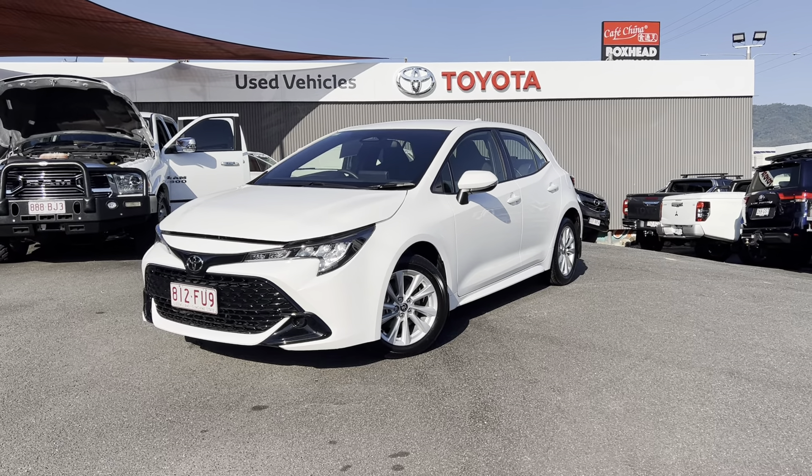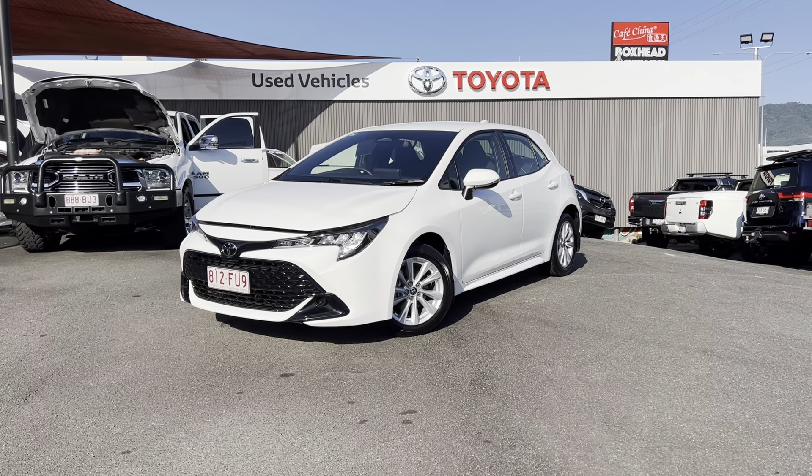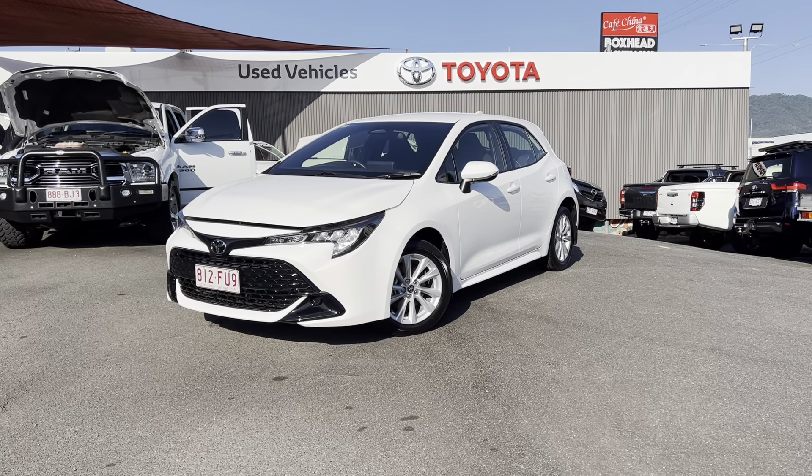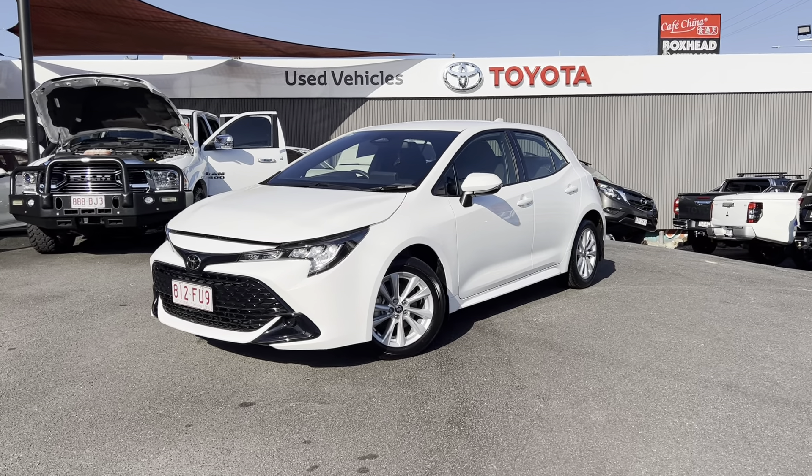Good morning Franz, Daniel here from Pacific Toyota and Toyota and Lexus of Cairns. Thank you so much for your inquiry on our beautiful 2020 Toyota Corolla Ascent Sport. This one's done around 16,000 kilometres and is basically in brand new condition.